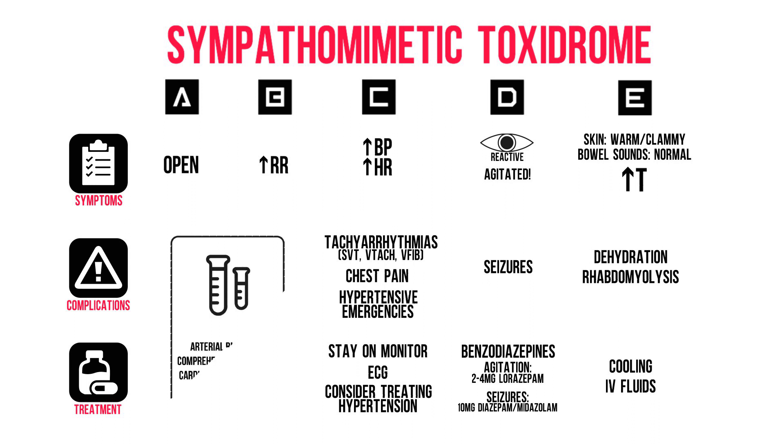An arterial blood gas, liver and renal panel with electrolytes, cardiac enzymes with CK, coagulation, etc. Don't forget the tox screen. We've also already started the appropriate treatment: benzodiazepines, cooling and rehydration for all patients, and we've considered antihypertensive agents. Move on to risk assessment.